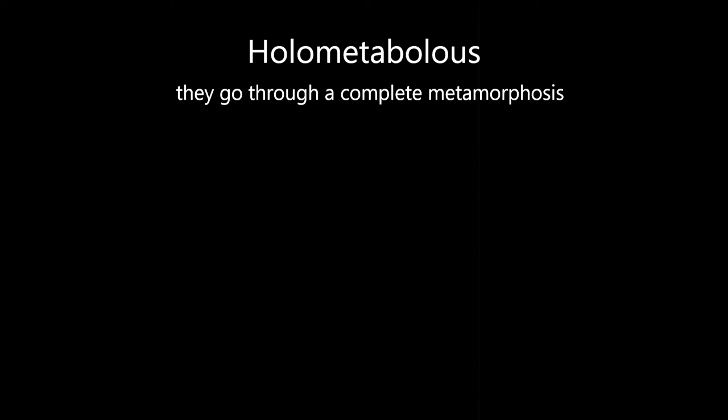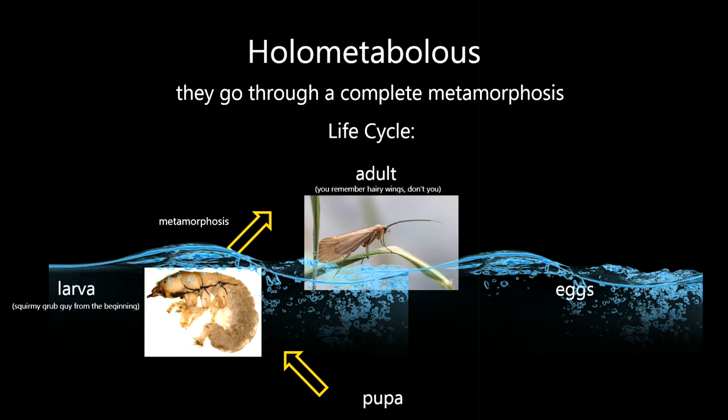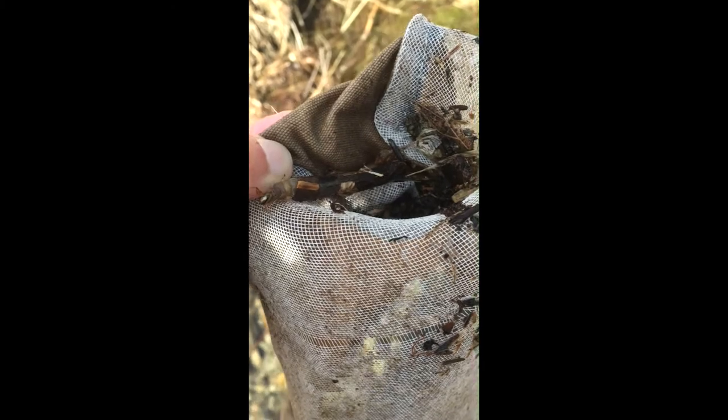Caddisflies are holometabolous, which means they go through a complete metamorphosis. They are defined by having aquatic pupae and larvae, which breathe with gills in freshwater streams, brooks, and freshwater bodies in general, and eventually metamorphose into a terrestrial adult form, which breathes air with lungs and has wings used for aerial flight. What I really want to focus on is their larval form.